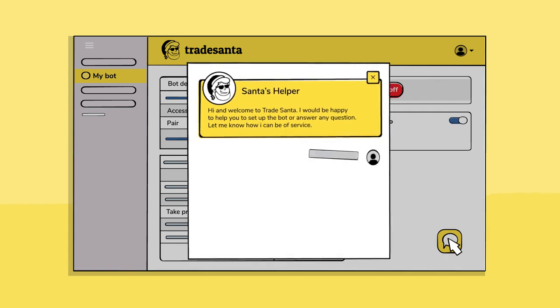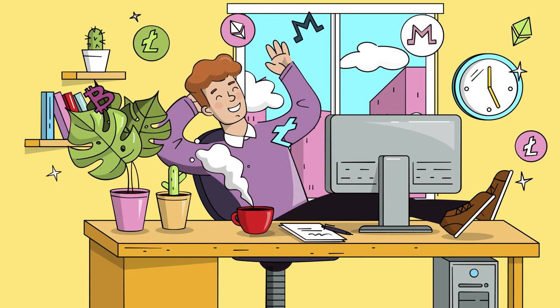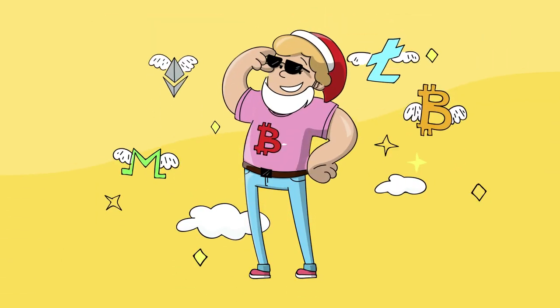User-friendly interface and instant user support from Santa's helpers allow you to solve any emerging issue. TradeSanta — automated trading made simple.